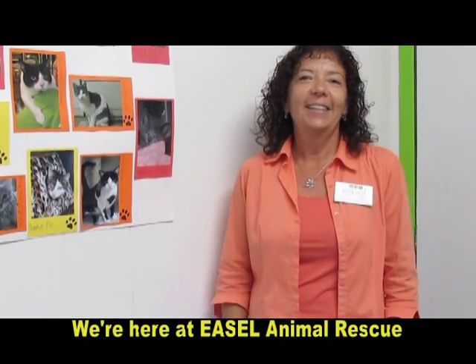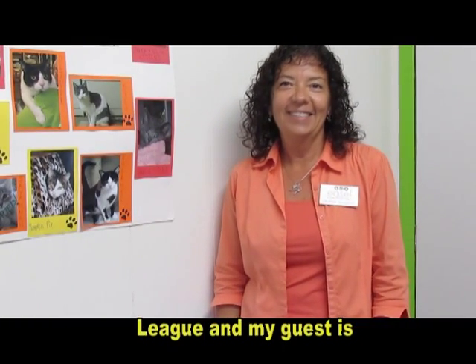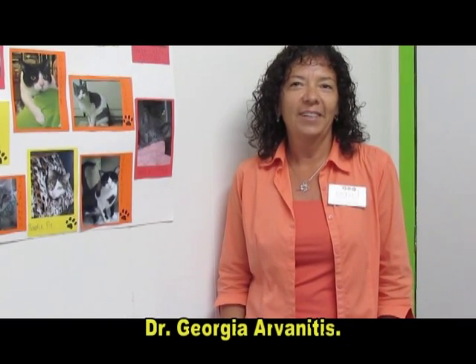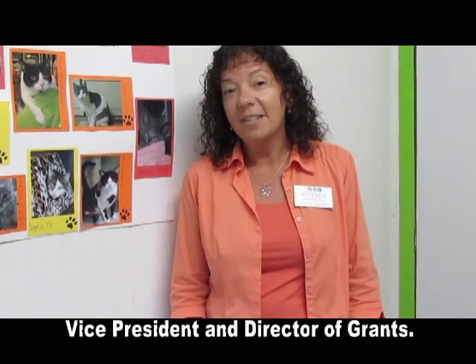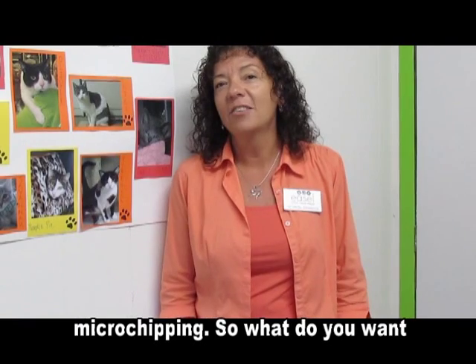We're here at EASL Animal Rescue League and my guest is Dr. Georgette Arvanitas. Thanks, Casey. Yes, I'm EASL's Vice President and Director of Grants and I'm going to talk to you today about microchipping.